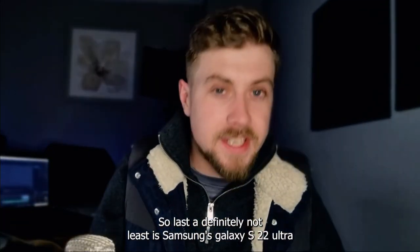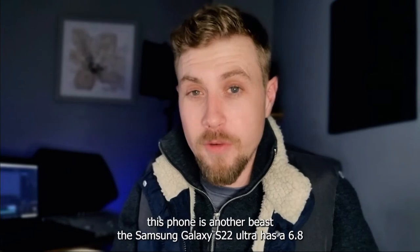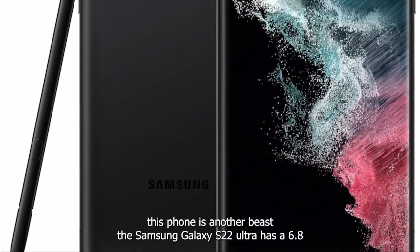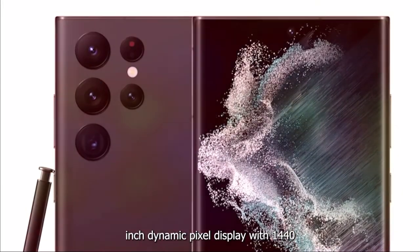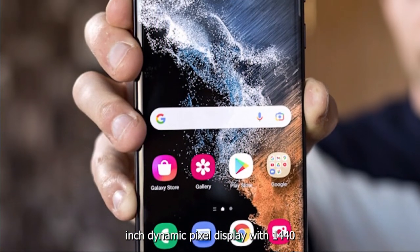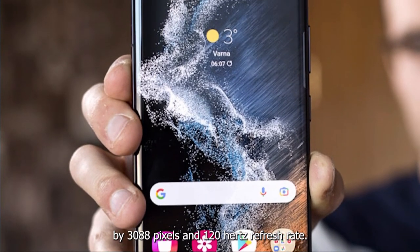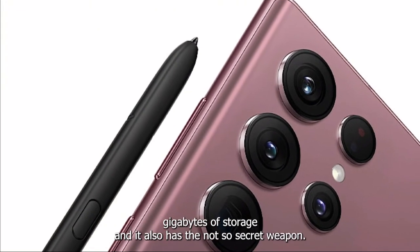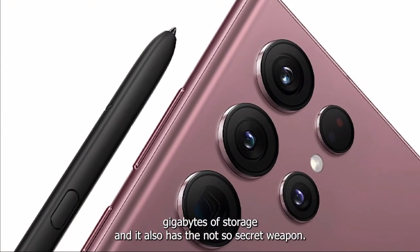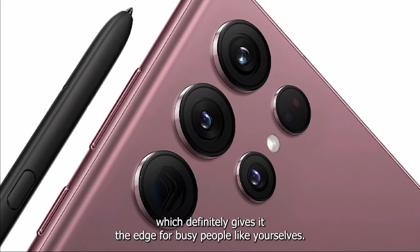Last and definitely not least is number five: Samsung's Galaxy S22 Ultra. This phone is another beast. It has a 6.8-inch Dynamic AMOLED display with 1,440 by 3,088 pixels and a 120Hz refresh rate. It features up to 18 gigabytes of RAM and up to 256 gigabytes of storage. And it also has the not-so-secret weapon — the built-in S Pen — which definitely gives it the edge for busy people.